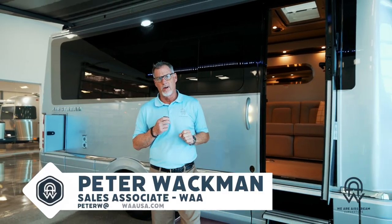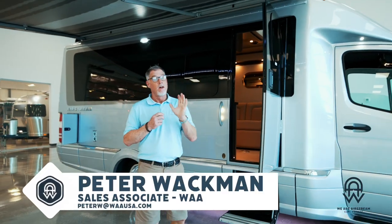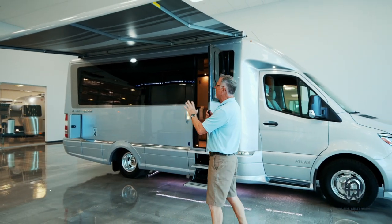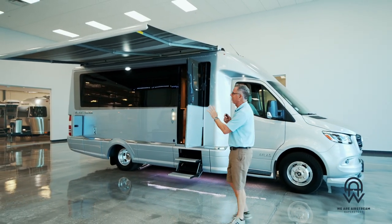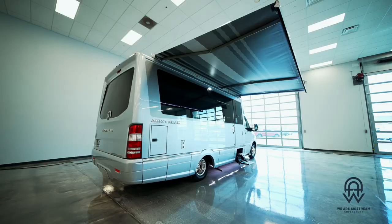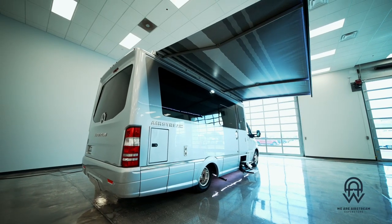Hey everybody, this is Peter at We Are Airstream right here in Chandler, Arizona — back from Santa Barbara from the last trip. I went there to highlight this brand new Airstream Atlas, which is the pinnacle of luxury when it comes to motor coaches from Airstream. Let's do a quick look all the way around.